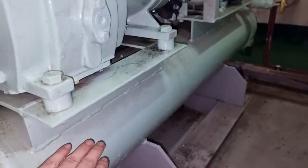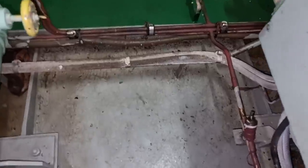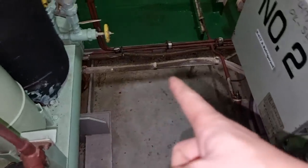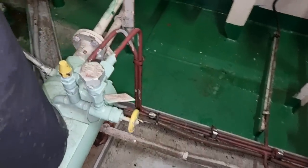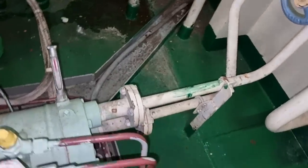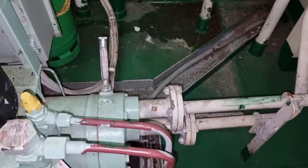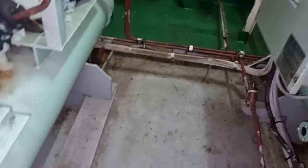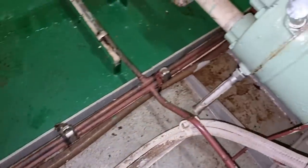We do the changeover of the compressor every end of the month. To do the changeover, we just need to switch off the running compressor and then we can open this service valve, and all the refrigerant from the condenser side will transfer to the other compressor while it is running. We also have a water-cooled condenser with an inlet and outlet water cooling system going through our condenser. The flow of refrigerant is from the compressor, it will go to the condenser and then it will pass onto this pipe and go all the way to the filter dryer.